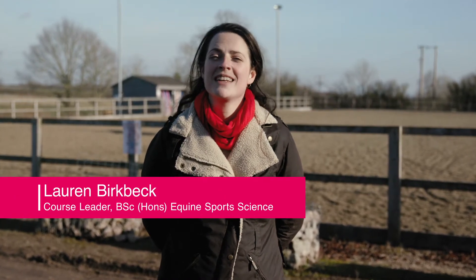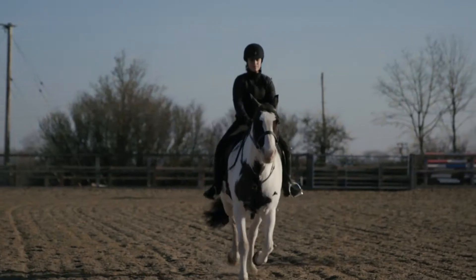Hi, I'm Lauren Birkbeck. I'm the course leader for the Equine Support Science course, and today we're going to take a look at the facilities you'd be using if you came to study on our equine courses.